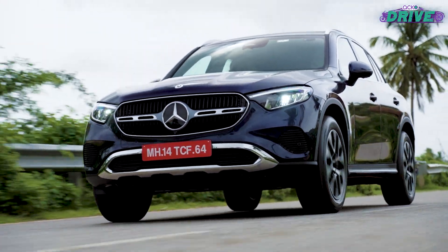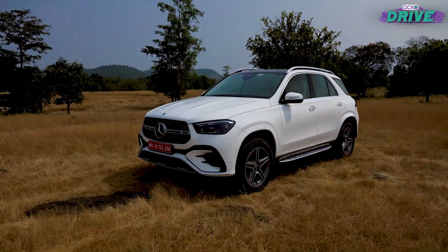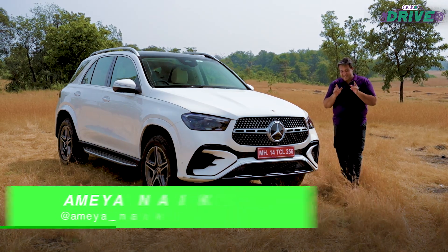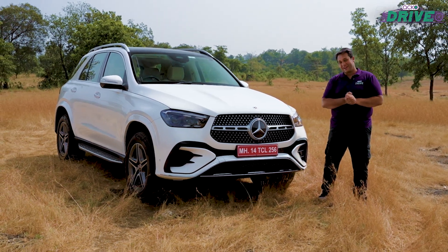Mercedes-Benz India continues to bombard us with new launches, and this GLE facelift is amongst the last for 2023. So did they leave the best for the last? Well, it's time to find out.